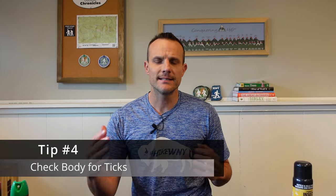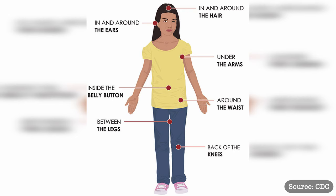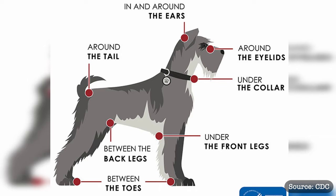Check your body and your pets for ticks. The CDC provides charts as a guide for common places ticks like to burrow. They go to warm and protected areas of your body, such as your armpits, groin, ears, belly button, and waist. The same goes for your pets — ticks like places that are protected, so they go between the legs, between the toes, even under their eyelids, by their collar, around their ears, and around their tail.